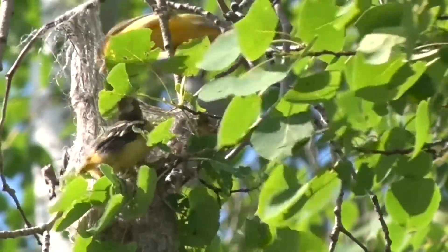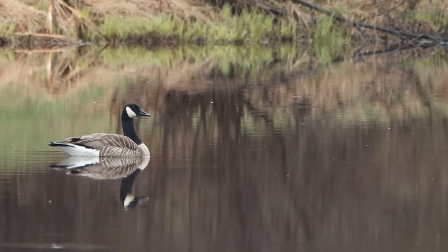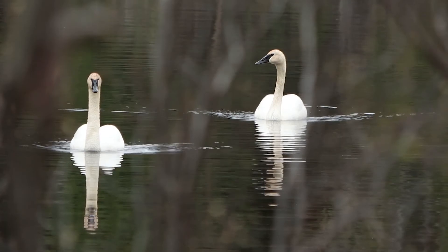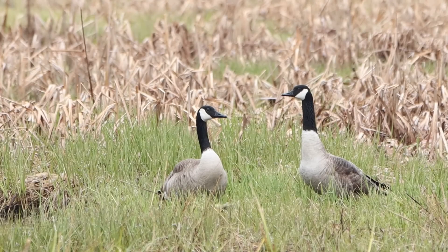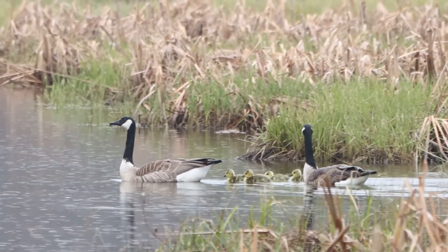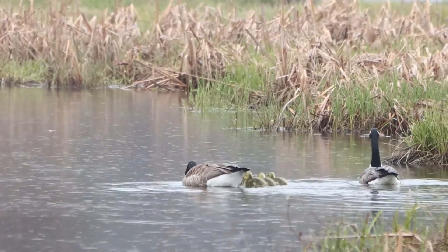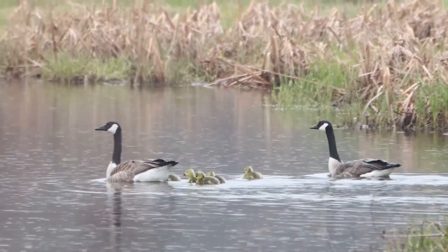There is no shortage of waterfowl in the UP. Spend some time around any body of water and you're sure to see a few species. Canada geese nest on the ground, usually on a muskrat mound or other slightly elevated site near water. Females select the nest site, build the nest, and lay between two to eight eggs. Males guard the nest while the female incubates for about 28 days.